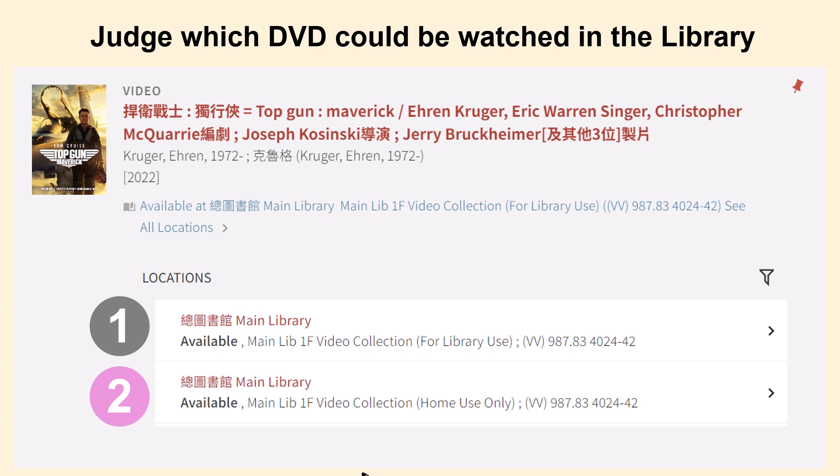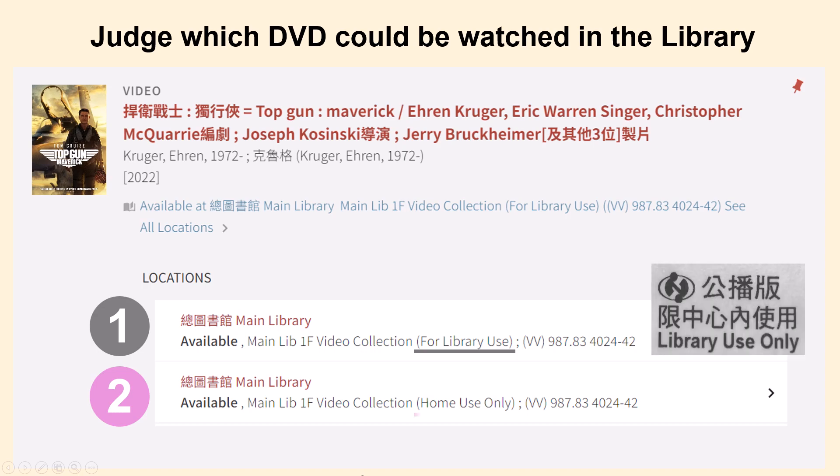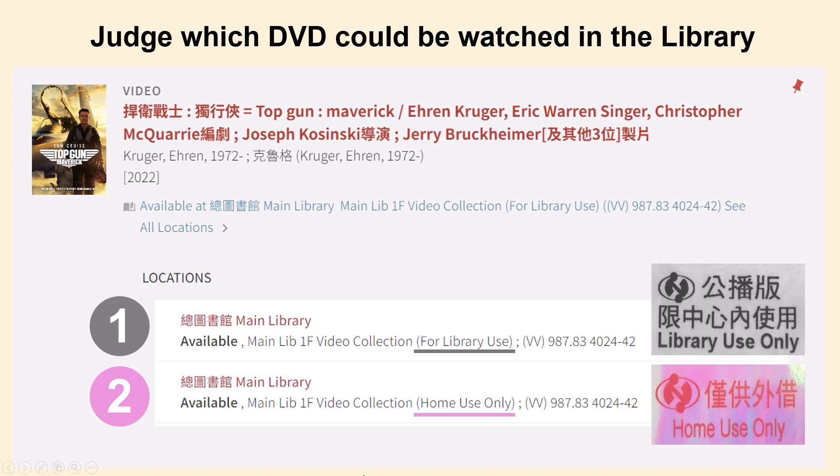Actually, they are located in different shelves. The first DVD is for library use only — it's a public performance edition. There is a grey label on the DVD case, and students can watch it in the library. The second DVD is home use only — it's a home edition. There is a pink label on the DVD case. You can borrow it back home, but you cannot use the home edition in the library due to copyright.